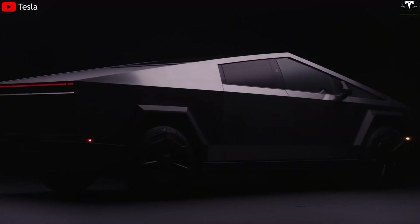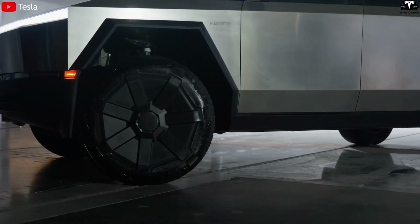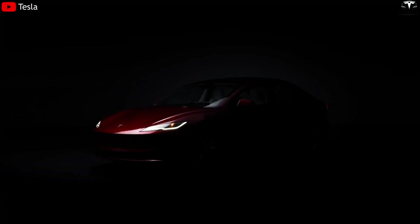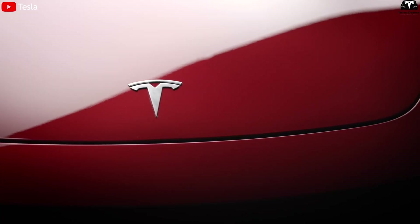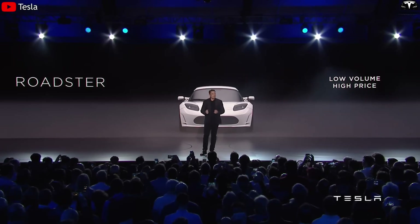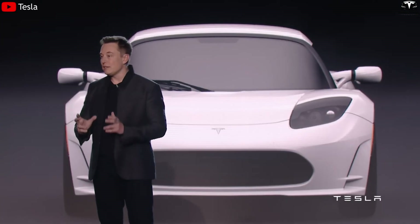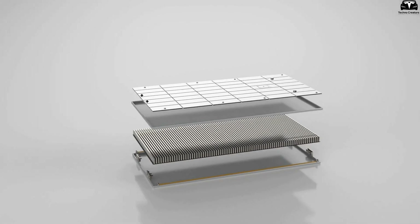For instance, the Tesla Cybertruck has an angular design requiring the battery structure to be both strong and flexible, so it does not take up too much space. Future affordable models also need compact, lightweight, and easy-to-manufacture battery solutions. Elon Musk was not exaggerating when he said flexible battery design would be the foundation to optimize every millimeter inside the car.